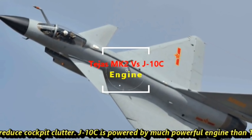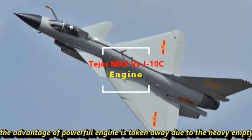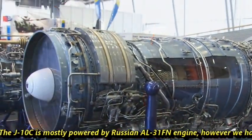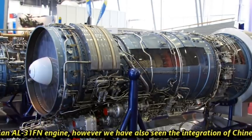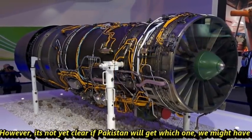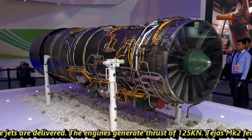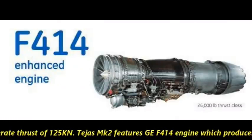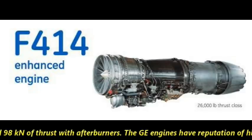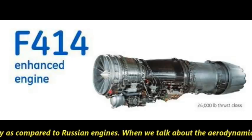The J-10C is powered by a much more powerful engine than the Tejas Mk2, but the advantage of the powerful engine is taken away due to the heavy empty weight of the fighter. The J-10C is mostly powered by the Russian AL-31FN engine, though integration of the Chinese WS-10 engine has also been seen. It is not clear which engine Pakistan will receive; we may have to wait until the jets are delivered. The engines generate a thrust of 125 kN. Tejas Mk2 features the GE414 engine, which produces a dry thrust of 58 kN and 98 kN with afterburner. The GE engines have a reputation for high availability compared to Russian or Chinese engines.